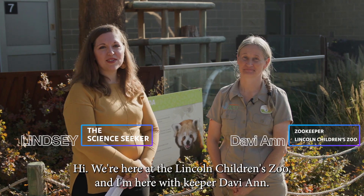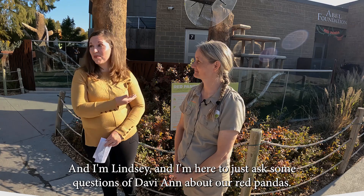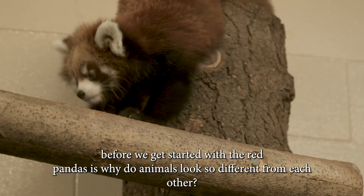Hi, we're here at the Lincoln Children's Zoo. I'm here with keeper Davey Ann, and I'm Lindsay. I'm here to ask some questions of Davey Ann about our red pandas. The first thing we're going to ask before we get started with the red pandas is: why do animals look so different from each other?